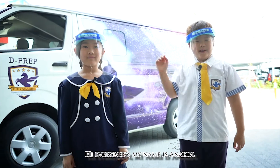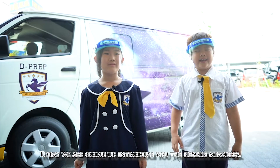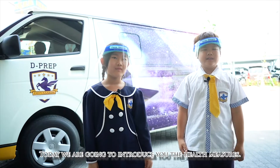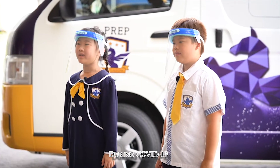Hi everybody, my name is Ann Kitt, and I am from Brown. Today we're going to introduce you to the health nurse. During COVID-19, at the Diasarin,